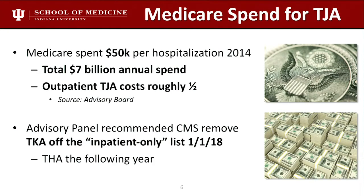Here's one of the main external forces: Medicare spend for total joints. This is 2014 data, so you can imagine it's worse now — $50,000 per hospitalization in 2014, a $7 billion annual spend. The government and payers know it's less expensive in the outpatient space. CMS already signaled this when they took total knee off the inpatient-only list, and we think hips are going to follow.